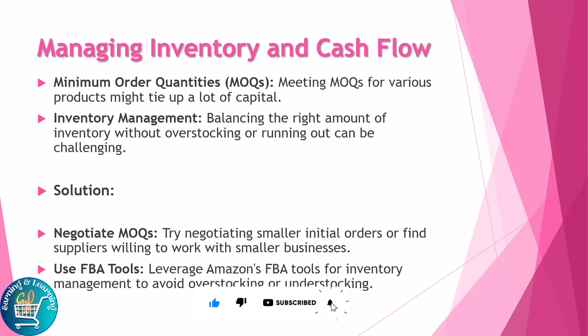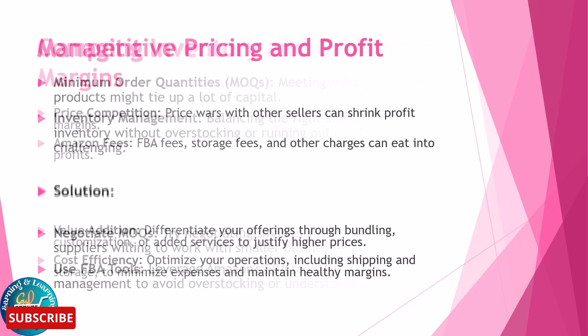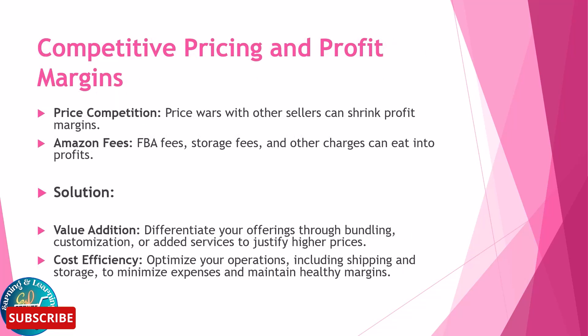Managing inventory and cash flow is another challenge. Meeting minimum order quantities for various products might tie up a lot of capital. Balancing the right amount of inventory without overstocking or running out can also be challenging. Solutions include negotiating smaller initial orders or finding suppliers willing to work with smaller businesses, and leveraging Amazon FBA tools for inventory management to avoid overstocking or understocking.